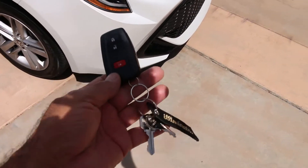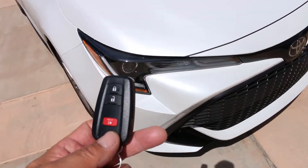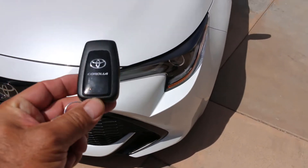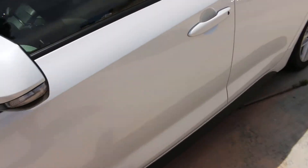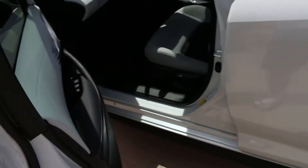Here's the key. This is what the remote looks like — front side, back side. Now this one is equipped with the One Touch.